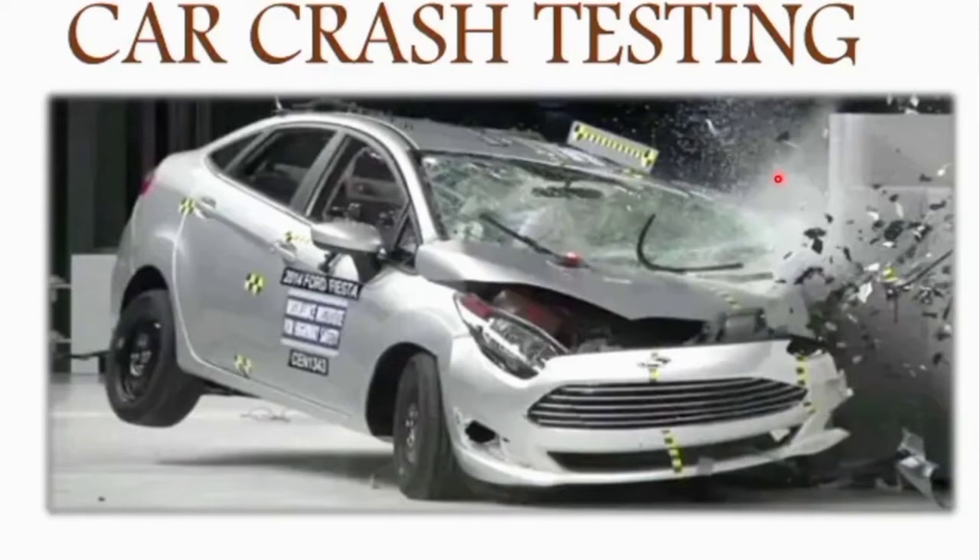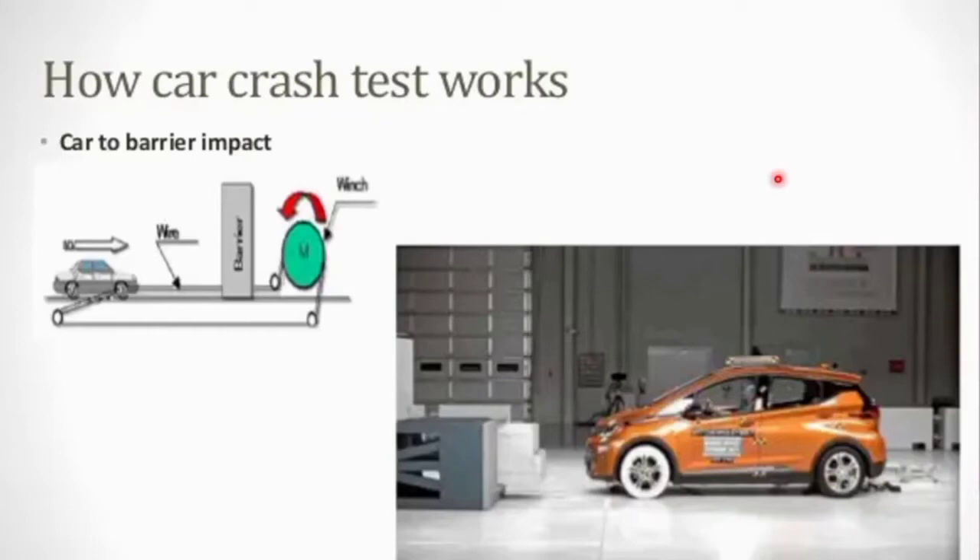First we are going to see how crash tests work. This is the first type: a pool of vehicles connected with a wire that is made to collide into a barrier. The general method is that the wire is pulled through a winch — a lifting device consisting of a rope or chain wound around a horizontal rotating drum, typically driven by a crank or motor. By this they check the car-to-barrier impact.